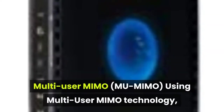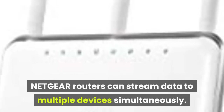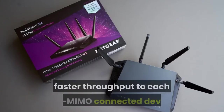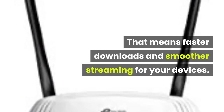Multi-User MIMO: Using Multi-User MIMO technology, Netgear routers can stream data to multiple devices simultaneously. With MU-MIMO, your Wi-Fi network can deliver faster throughput to each MU-MIMO connected device. That means faster downloads and smoother streaming for your devices.